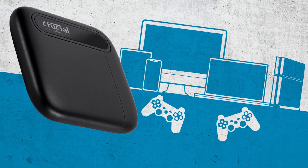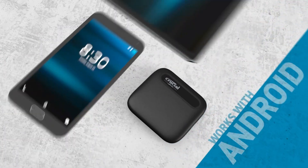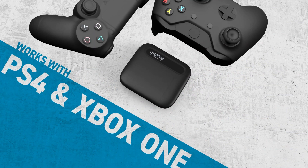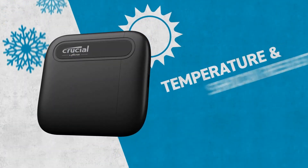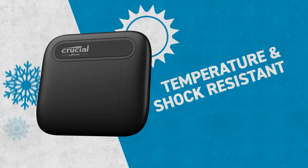The X6 portable SSD is a storage device that works with almost everything: PC, Mac, PS4, Xbox One, Android devices, and more — and yes, it's USB-C ready out of the box. When it comes to durability, the Crucial X6 is one tough cookie, tested to withstand a six-and-a-half-foot drop, with shock, vibration, and extreme temperature resistance safeguarding your important files.